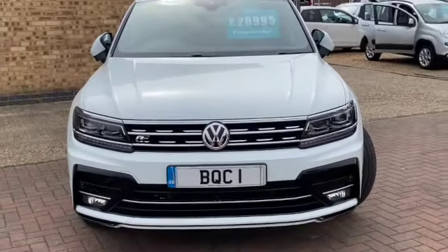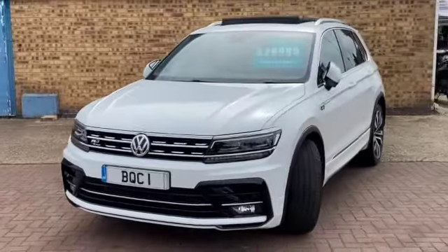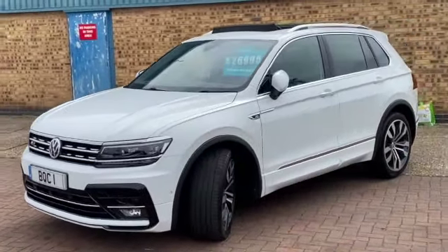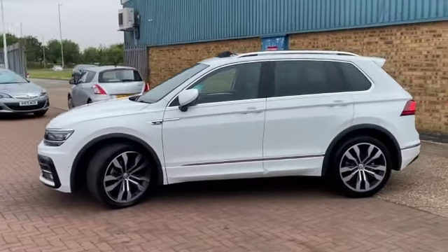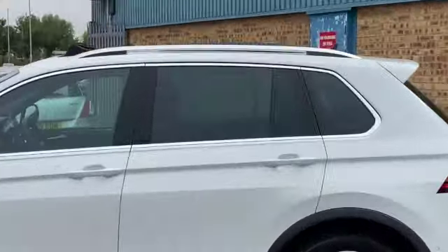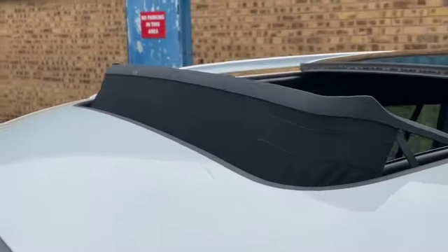The car's got absolutely massive spec. It's finished in pure white. It's got VW service history, still got the balance of the VW warranty, and things like a panoramic sunroof which tilts and slides, electric sun blind inside, privacy glass and beautiful polished 20-inch alloy wheels. We've got the roof bars.